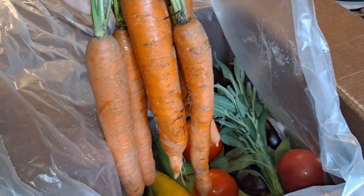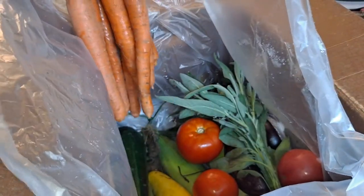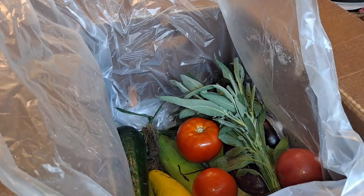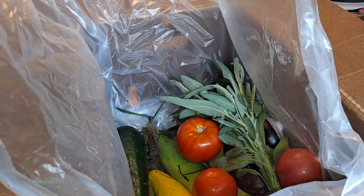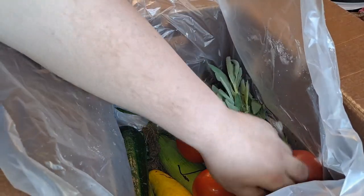These carrots are some of the best carrots I've ever had, though the tops are looking pretty rough — these must be old carrots they're reselling.